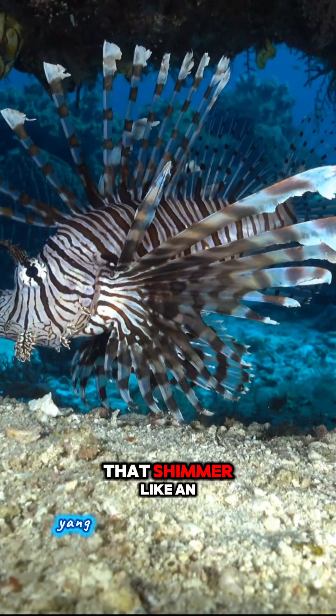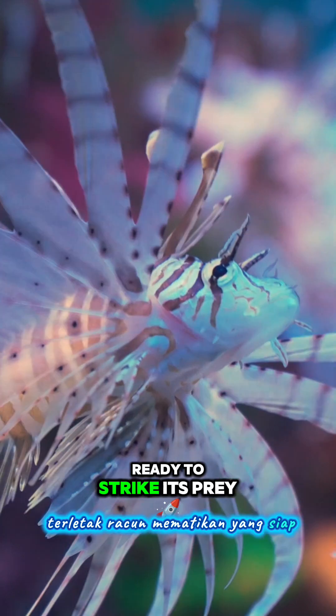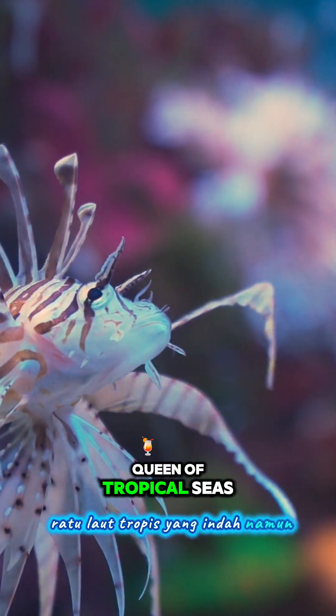Behind its flowing fins that shimmer like an ocean crown lies a deadly venom ready to strike its prey. This is the lionfish, the beautiful yet dangerous queen of tropical seas.